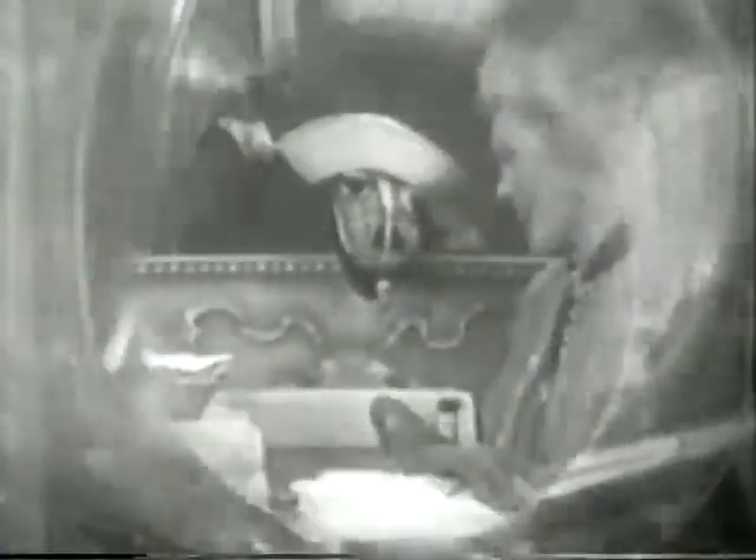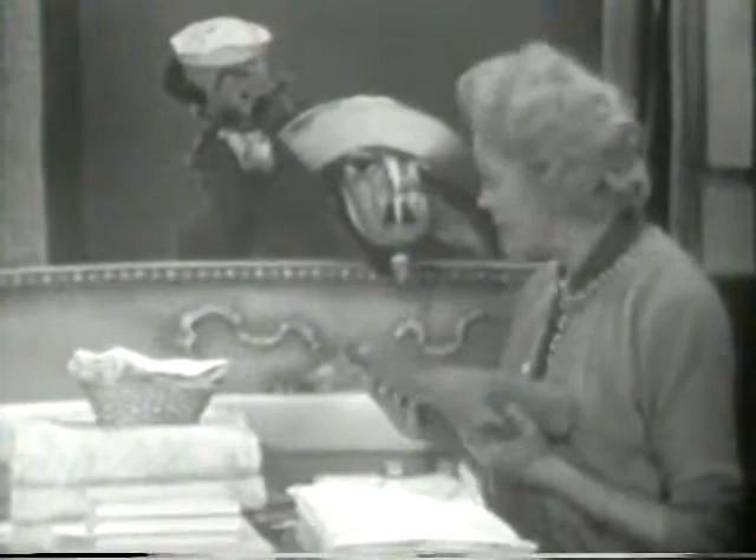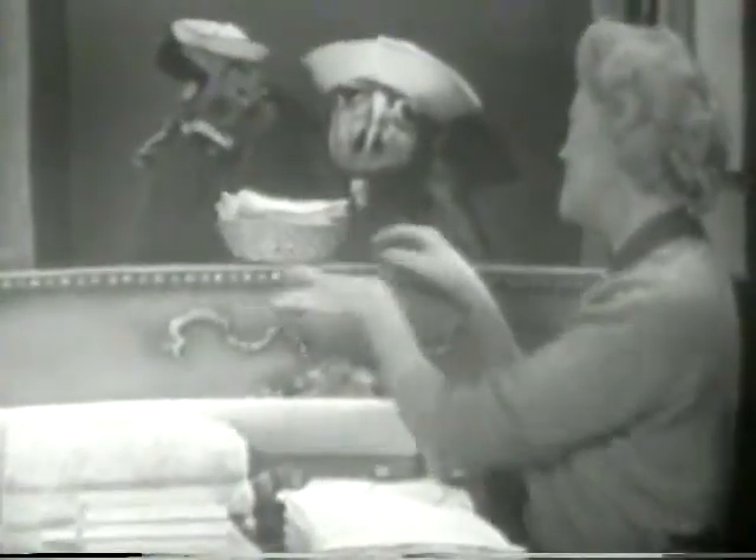Warm, gentle air dries your clothes quickly, gently, safely. Its ultraviolet sun lamp gives clothes an outdoor fragrance without sun fading them. Like a meadow in summertime. And here are your clothes, all clean and fresh and sweet. Thank you, Fran.